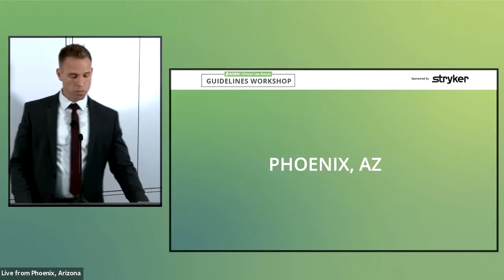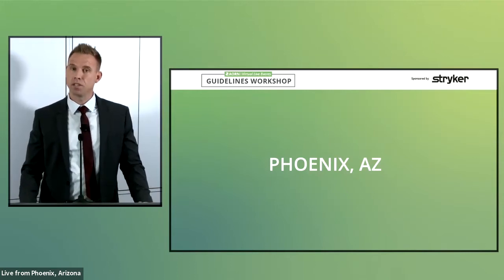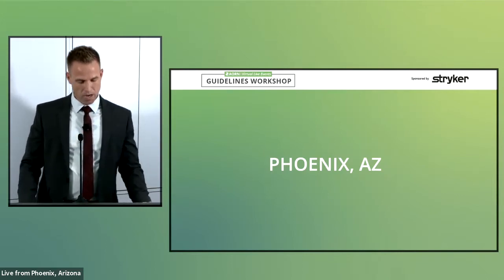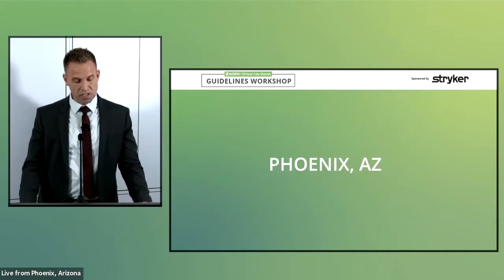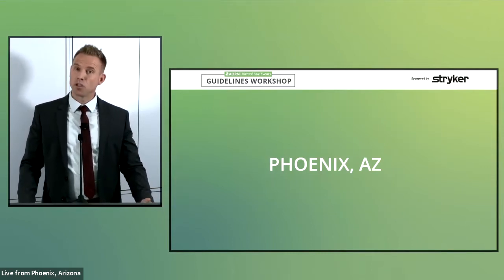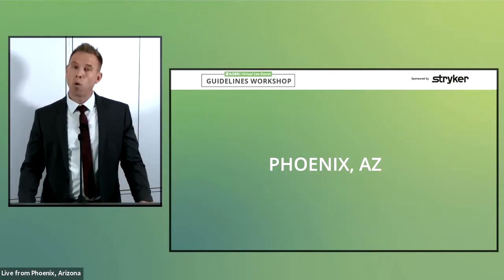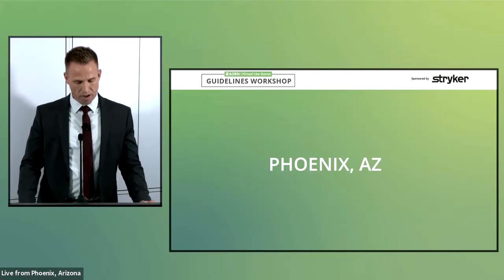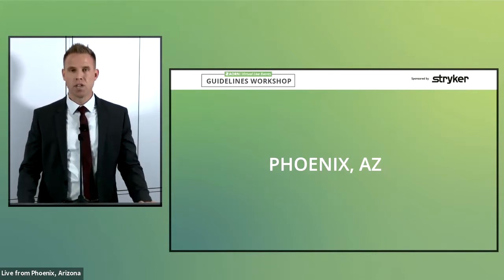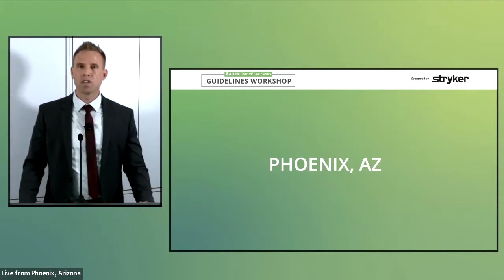AORN is the continuing education provider for this virtual event. Attendees will receive 1.5 contact hours of continuing education credit for nurses. Funding for this webinar was generously provided by Stryker. We will hear presentations from two of our guideline authors at AORN from perioperative practice around RSI and surgical smoke safety. We will also have two demonstrations of technologies designed to support these guidelines, followed by a robust panel discussion with perioperative leaders on how to implement these important changes in your facility.